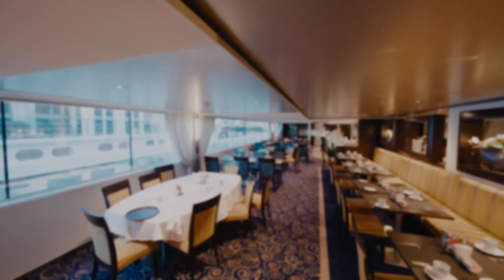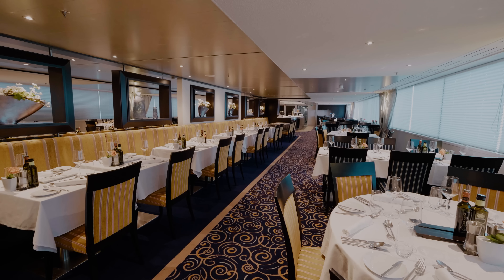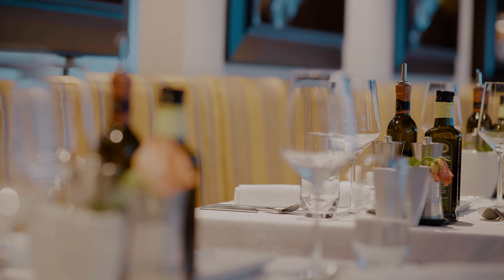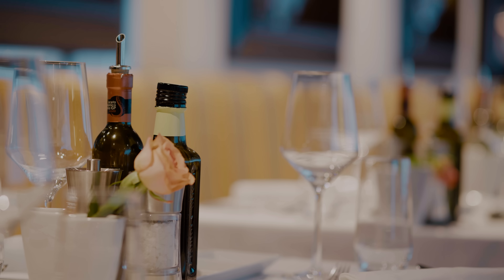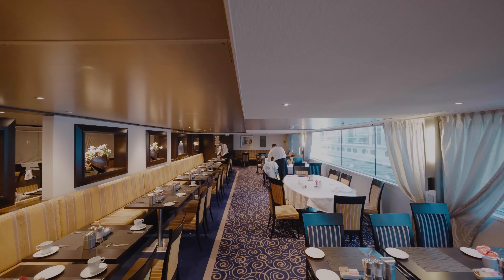The restaurant can be found one deck directly below the Bistro and Lounge, offering a buffet lunch and breakfast as well as a full four or five course casual dinner. The food is truly delicious with fresh local ingredients and menus inspired by the destinations.